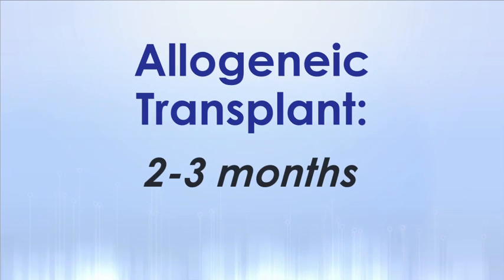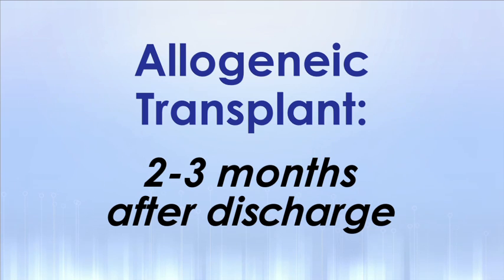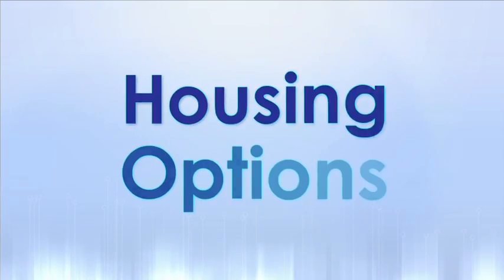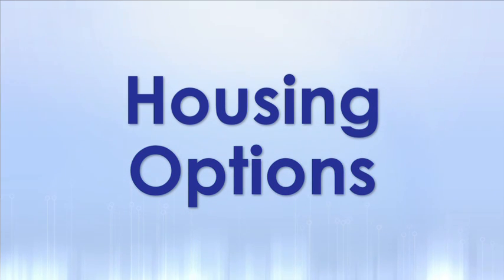For those patients receiving another person's stem cells, called an allogeneic transplant, the patient and caregivers must relocate to the Chapel Hill area for two to three months after discharge. If you live within a certain distance from the hospital, you may be allowed to return home upon discharge. You may want to take this opportunity to discuss housing options after transplant with a social worker.